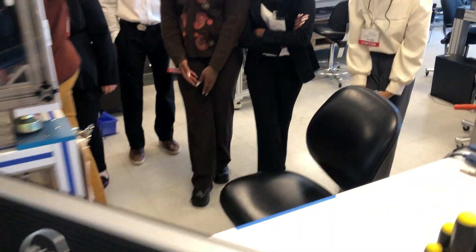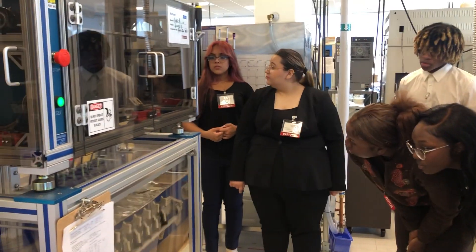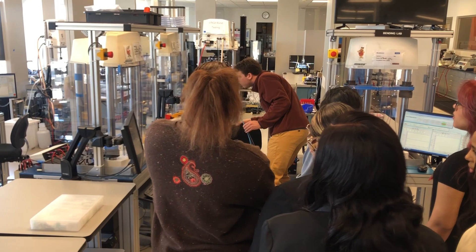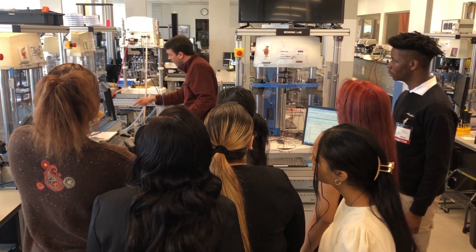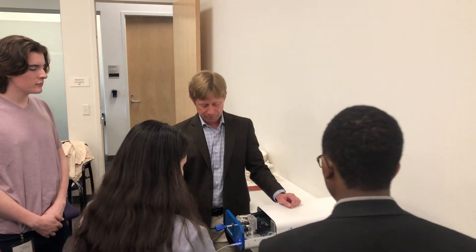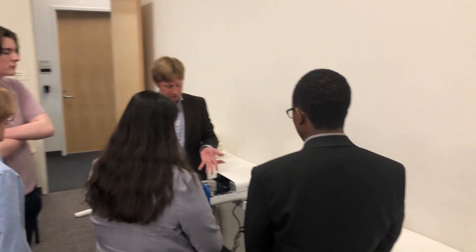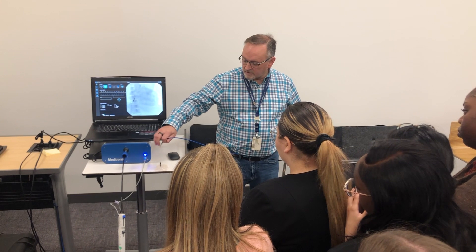We then got to go and see the machines that test the compression of the heart valves that they put in, to make sure that they will withstand a heart pumping for 10 years. We learned about Micra, which is a heart valve that they put in and it's supposed to be the smallest one right now on the market. It can be put into your heart and it helps pump your heart and maintain proper rhythm.